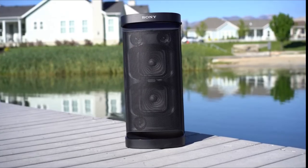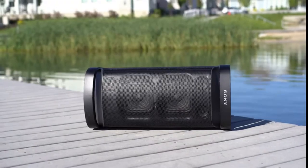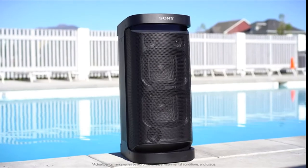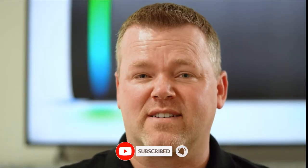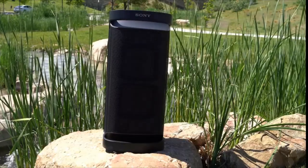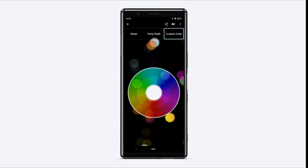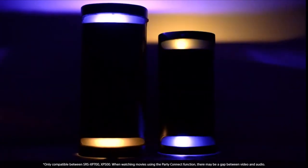Take everything from the XP500, add even more, and you have the XP700. This speaker can be placed anywhere — rear-facing tweeters open up the sound stage no matter which direction it's facing. A built-in sensor optimizes audio and maintains sound quality whether placed horizontally or vertically. The battery is also upgraded, offering up to 25 hours of battery life and 3 hours of playback on a 10-minute quick charge. Both the XP500 and XP700 carry an IPX4 splash resistance rating. The Fiestable app allows you to connect up to 100 speakers wirelessly at the same time.